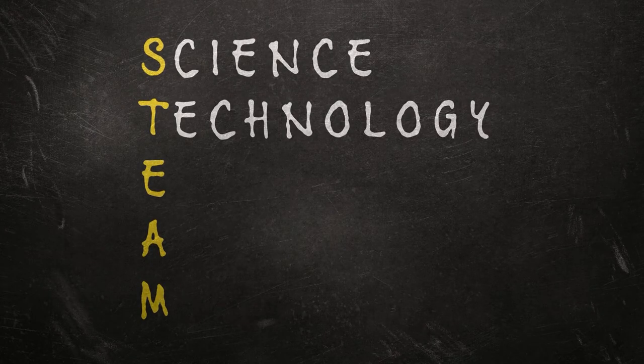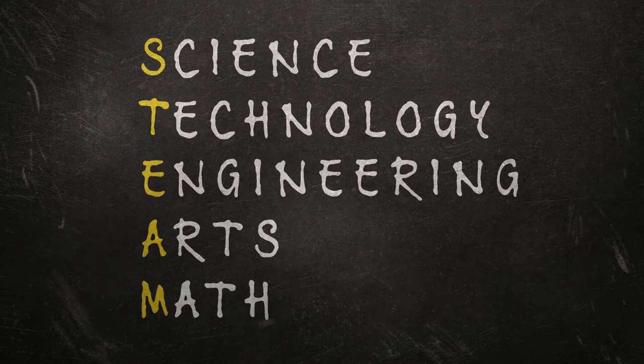Hi everyone! My name is Jessica and welcome to Vegas PBS STEAM Camp. STEAM stands for science, technology, engineering, arts, and math. While it may sound like these are just subjects we learn in school, it's way more than that. STEAM helps improve our lives and our community.